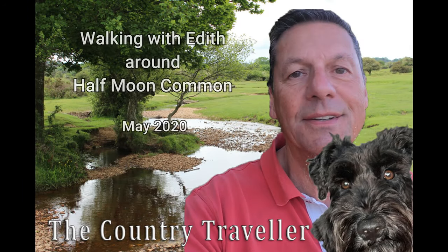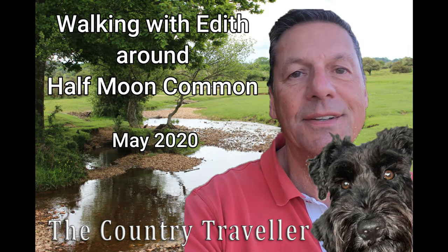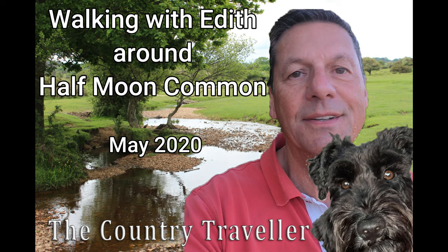Hello again, I'm Rob. Welcome back to our series of virtual walks with me and Edith the Miniature Schnauzer. Today we have a 10-minute extract from a walk in early May at Half Moon Common. Come and join us.